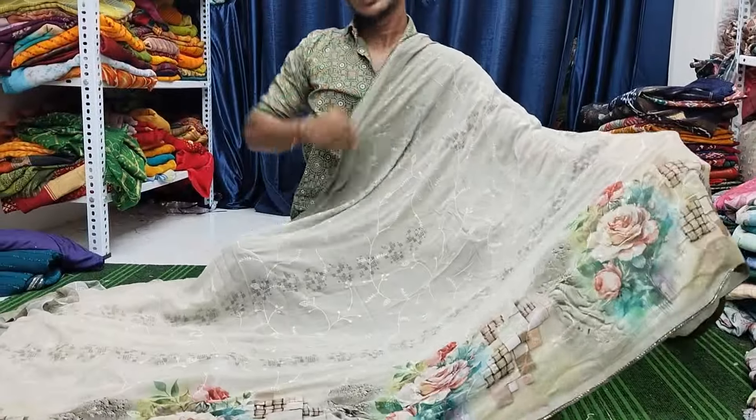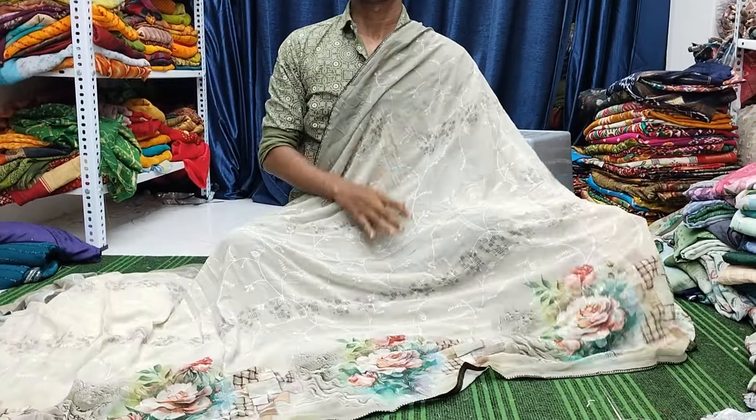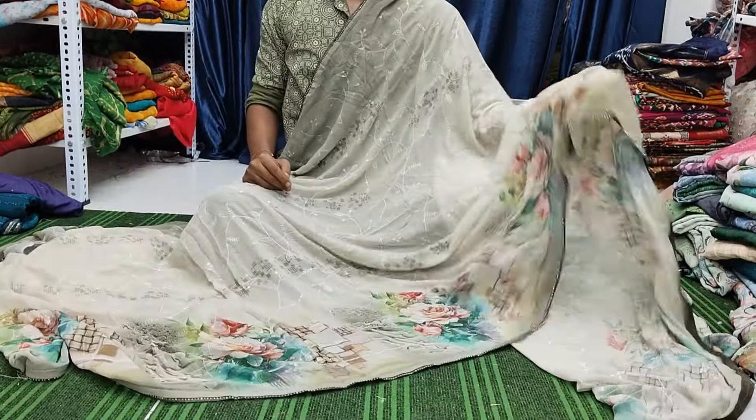With blouse, minor misprint — with blouse we have at 870.